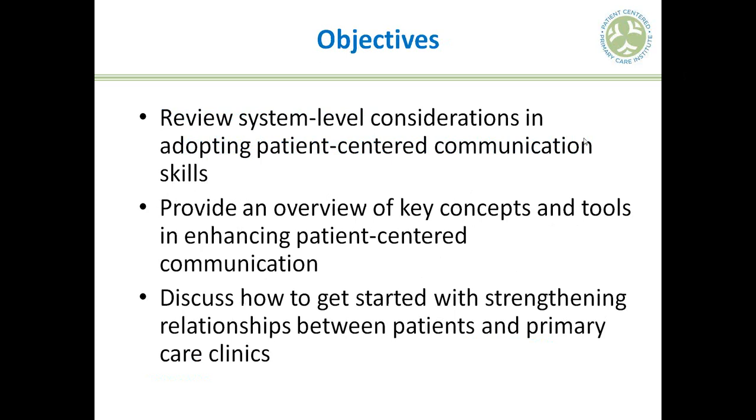What we're going to talk about today is enhancing patient-centeredness and patient-centered communication within the context of a medical home practice. We'll talk about this at a couple of different levels: beginning by defining patient-centered communication, talking about system-level considerations, discussing key concepts and tools, and then more tactical ways to get started with strengthening relationships between patients and primary care clinics.